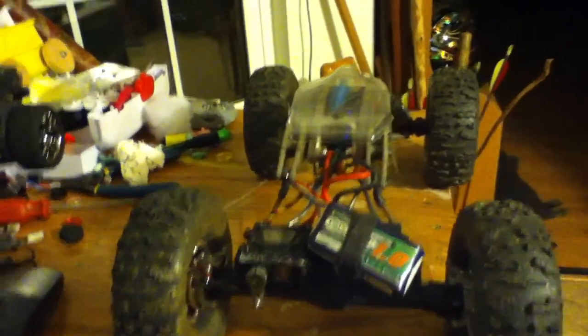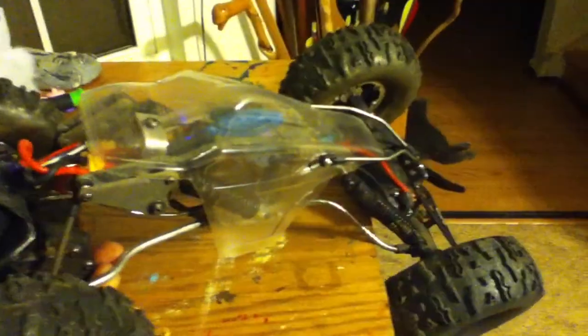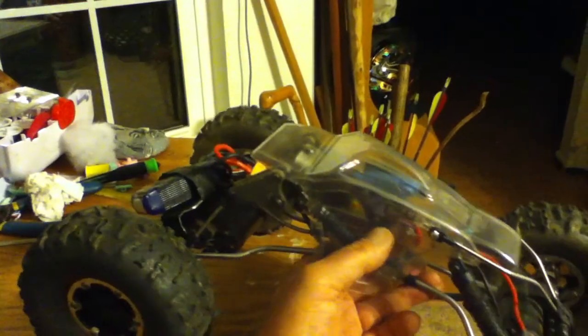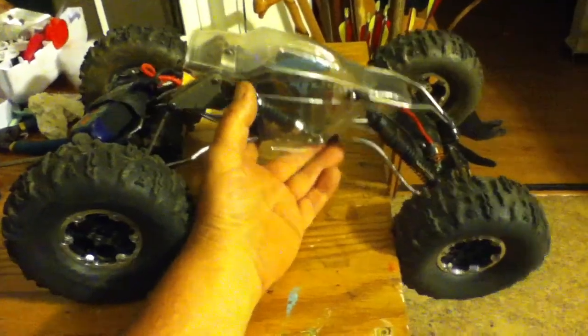This is a Lattice Innovations Derringer 2.2p shell. Comp legal, 3.75 high, 3 inches wide, 8 inches long. This makes this crawler legal for competition.